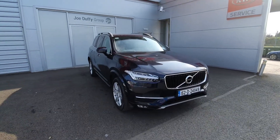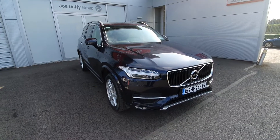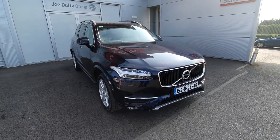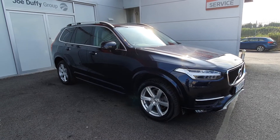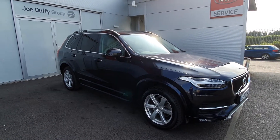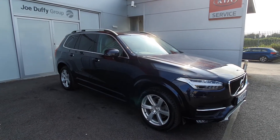Hi, Cormac here from Geodafee Volvo. Today I'm going to be showing you this 152 Volvo XC90 D5 Momentum, finished in magic blue. This car features original Volvo multi-spoke alloys, colour-coded mirrors, rear privacy glass, as well as chrome window surrounds and keyless entry.